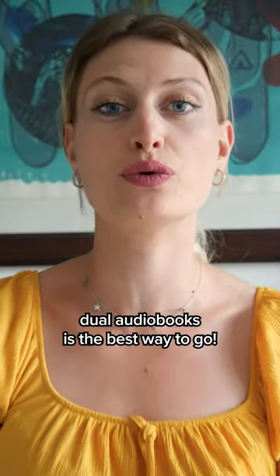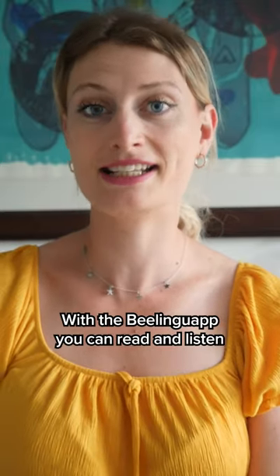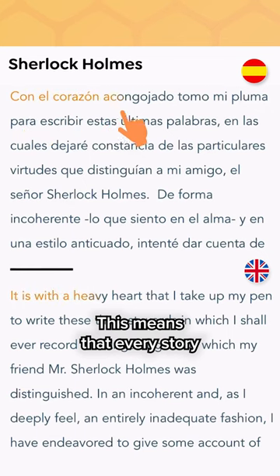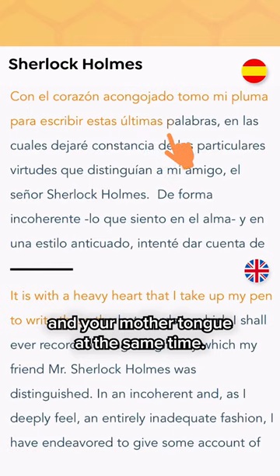If you want to learn a new language naturally, Jewel U-Bits is the best way to go. With the Beelingo app, you can read and listen to stories in 19 different languages using the split screen view. This means that every story you want to read is displayed in the language you want to learn and your mother tongue at the same time.